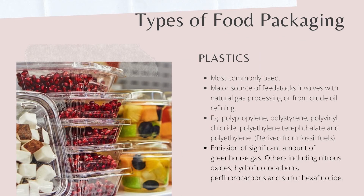Lastly, food packaging made from plastics is derived from fossil fuels. Plastic food packaging production involves the use of feedstock sourced from natural gas or crude oil refining. Several top plastic products used in food packaging are listed here. Unfortunately, plastic manufacturing is responsible for a significant amount of greenhouse gases and toxic air emissions.